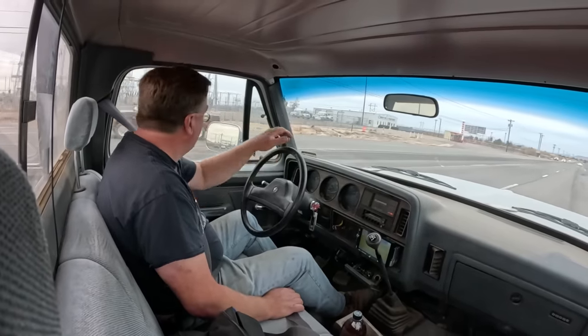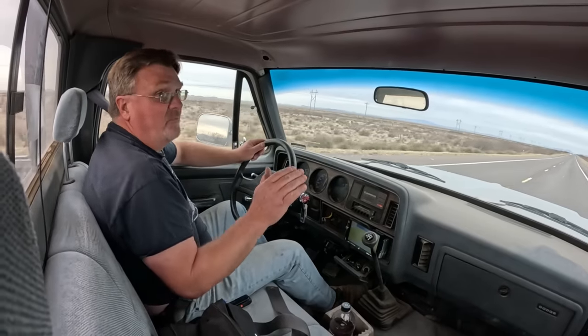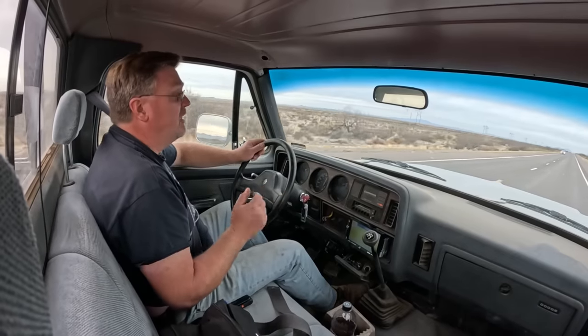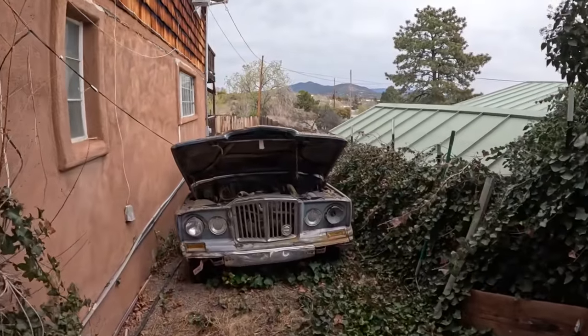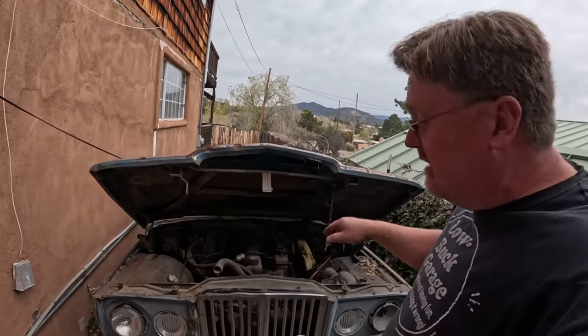I'm probably going to be late. I've never seen a single picture of this Jeep — I'm buying it completely sight unseen. I figure I'm not going to go wrong at this price. And this is it.